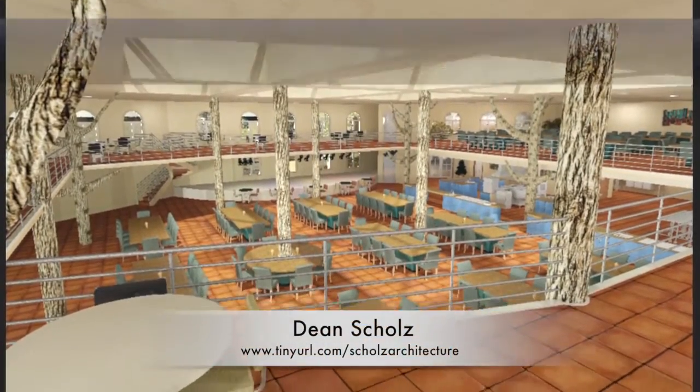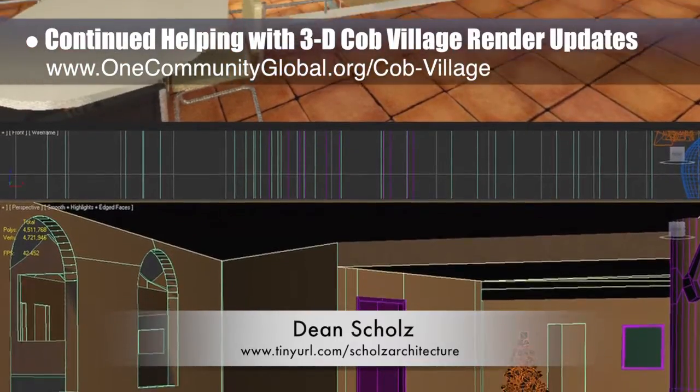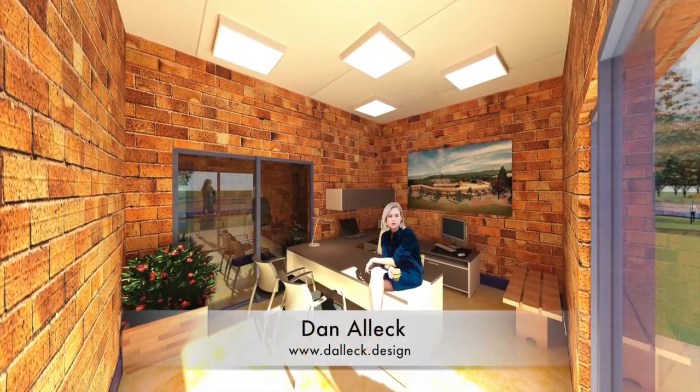Dean Schulz, architectural designer, continued with the cob village pod 3 render updates — this is update 114 of Dean's work. This week Dean focused on more edits and test rendering the dining hall view from the second floor.